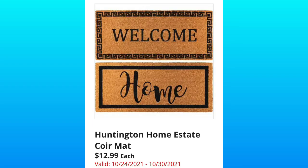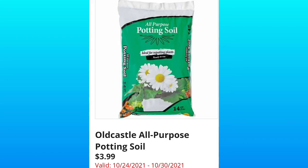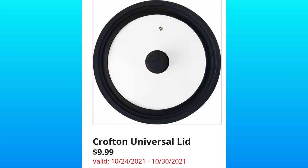Huntington Home estate court mats for $12.99 — these look kind of long, which I'm super excited about, but we'll see in store. We've got the rustic planters for $14.99 — personally I wouldn't be buying any planters right now at full price because there are so many on clearance. Old Castle all-purpose potting soil at a really good price of $3.99. And the Crofton universal lid for $9.99, which makes sense because it has silicone in the middle and on the edges.